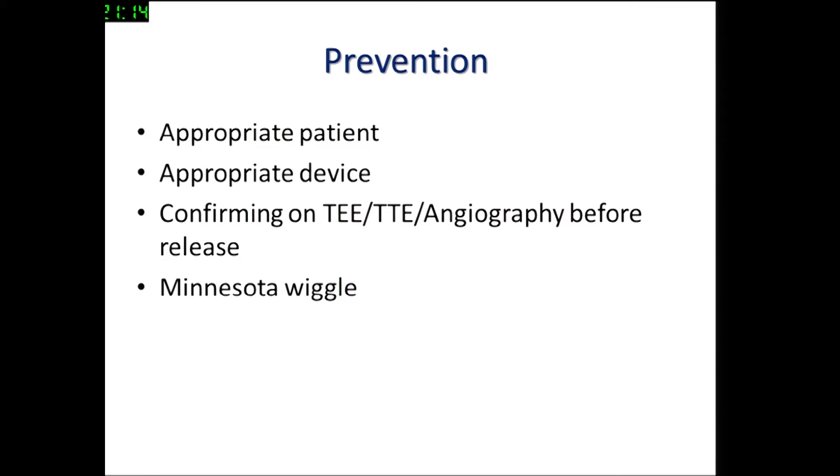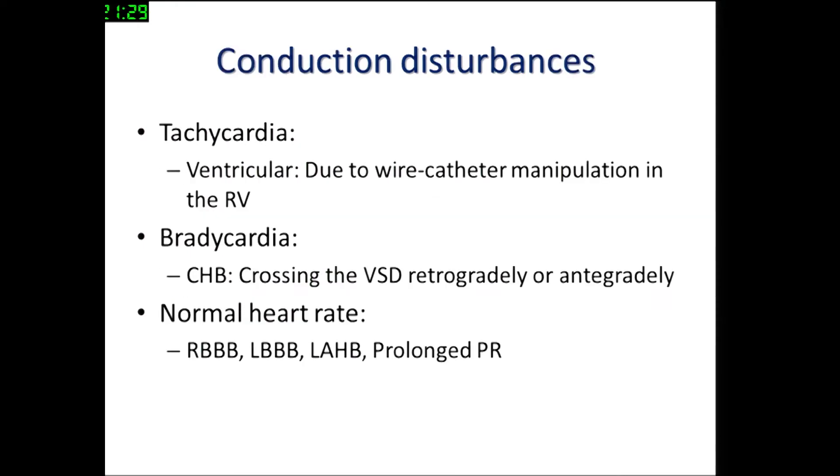Prevention is the best strategy by selecting the appropriate patient and appropriate device. You must confirm before releasing that the left ventricular disc is on the LV side and the right ventricular disc is on the RV side, using all possible modalities — TEE, TTE, or angiography. It's not a bad idea to do a gentle Minnesota wiggle before you deploy the device.